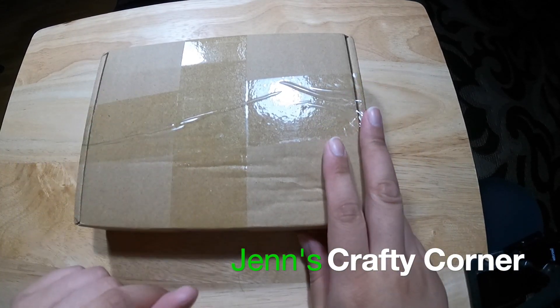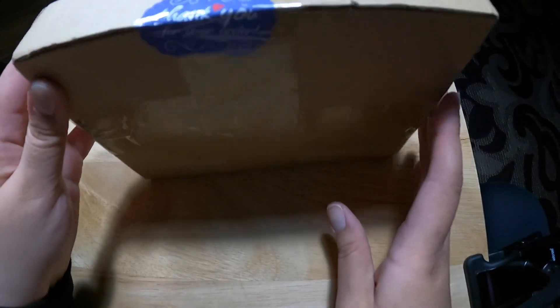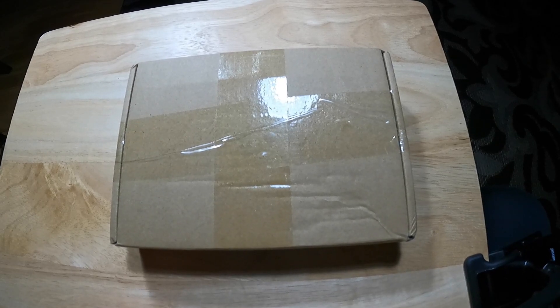Hello and welcome again to my channel. This is Jen's Crafty Corner and I'm going to unbox this TikTok haul. So let's get started.